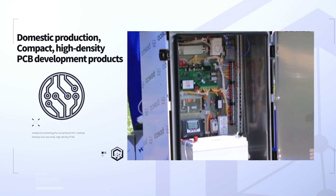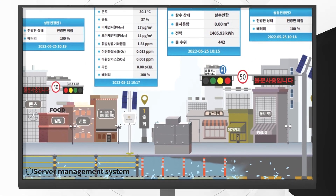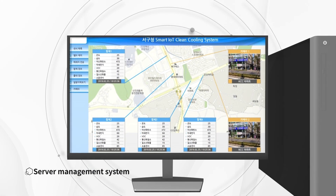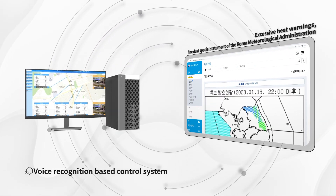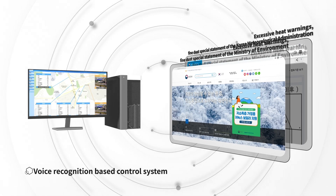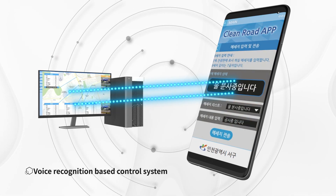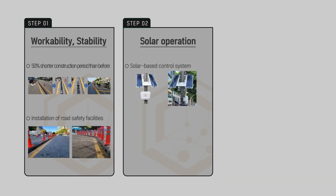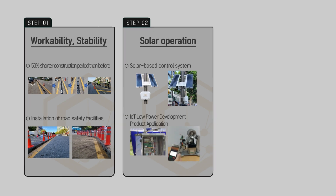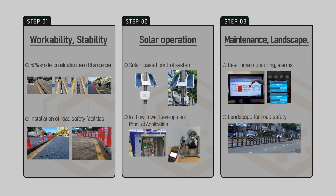The Water Remote Control Station is not controlled by the conventional PLC method, but uses a small PCB with high density. Developed with a 100% pure server program based on Java HTML5, it is an integration operation product of smartphone app and web that connects excessive heat warnings and fine dust special statements issued by the Korea Meteorological Administration and Ministry of Environment. This product has a reduced construction and installation time of less than 50%, and the sensor and display board are operated with solar renewable energy, optimized for maintenance with the real-time monitoring system.